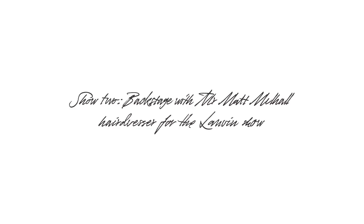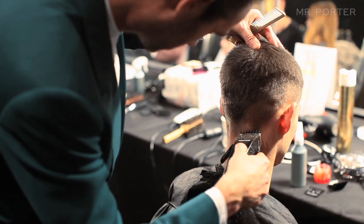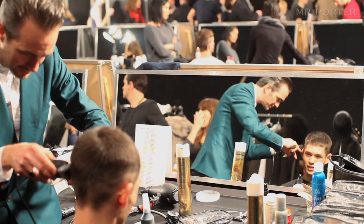I'm Matt Mulhall and we're doing the Hair at Long Van show today. The boys have got a quite tough looking feel, lots of texture in the hair, to keep them quite rough looking. We've cut as many boys as we can where possible, just to really harden them up around the sides and back.